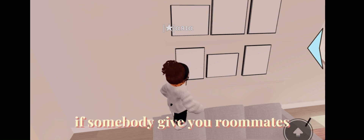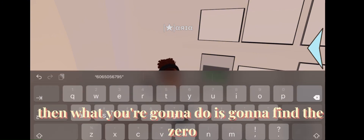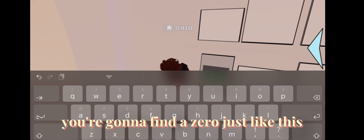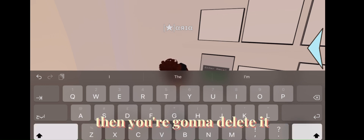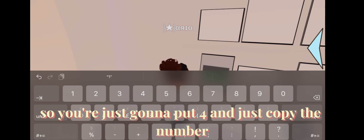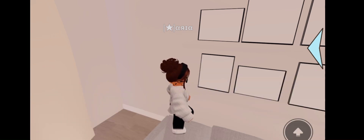If somebody gave you a roommate, you can just click on the photo. Then what you're gonna do, you're gonna find the zero. I tried to put the code in last time — you're gonna find a zero just like this, then you're gonna delete it. Like, you want this photo on the screen, as you can tell. So you're just gonna put four and copy the number.